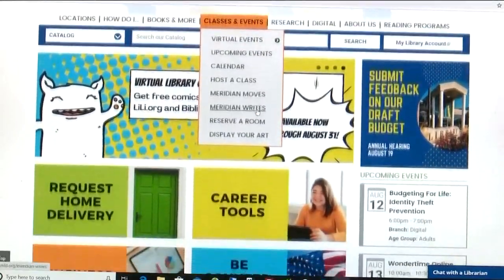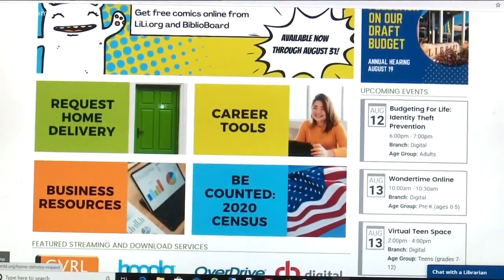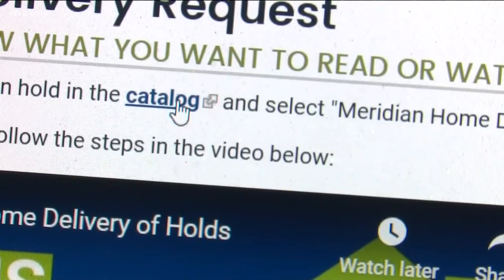Here's how it works. You can go online to MLD.org, select Request Home Delivery, and pick the items you want from the catalog.